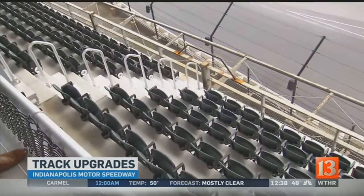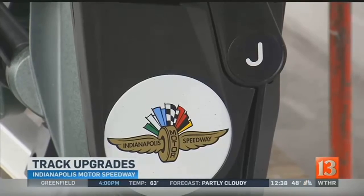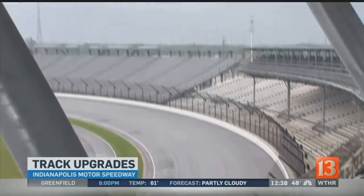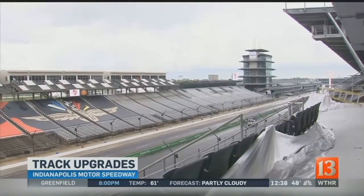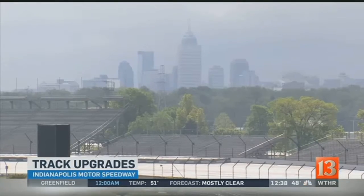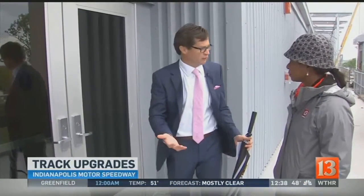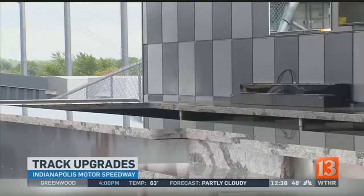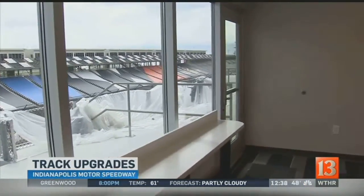All the old folding green chairs have been replaced with stadium seats featuring cup holders and armrests, while keeping the classic green color associated with the Speedway. The seats offer an outstanding view of the racetrack, pit action, and the downtown Indianapolis skyline. There is also a club suite option with an indoor-outdoor bar — a hospitality experience without needing a full suite — giving fans a way to enjoy the Speedway like never before.